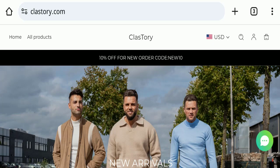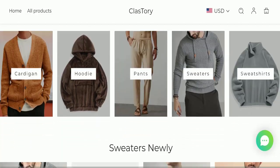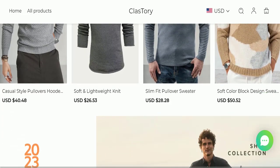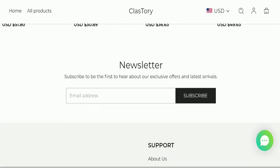First of all, we will find out about the website type and the products they are offering to customers. This is an e-commerce site, and as you can see here, this website is offering many types of cardigans, hoodies, pants, sweaters, and many more different products. Next, we will scroll down and check the payment modes of this website.